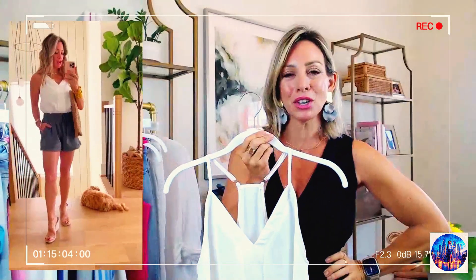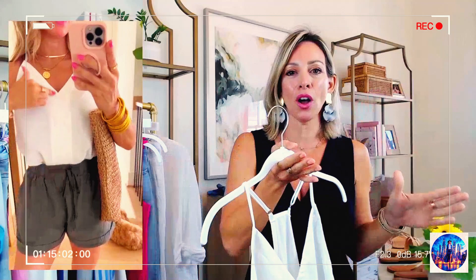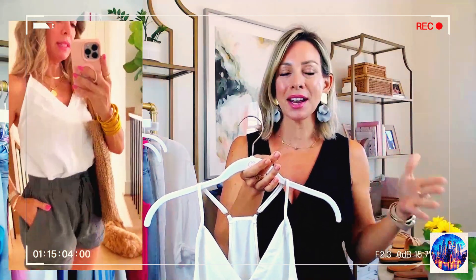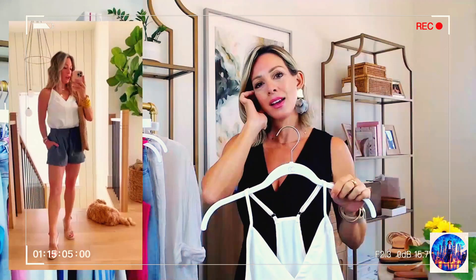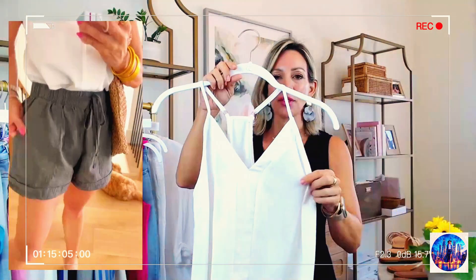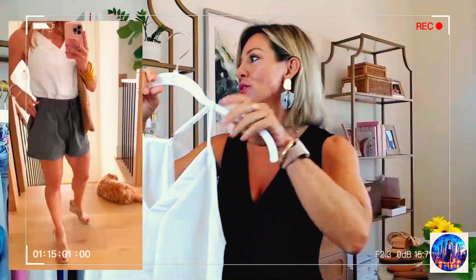Before we continue, I just want to let you guys know I've found a YouTube channel that is taking all of my Amazon live streams and putting it on their YouTube like it's their content. I've asked this person to take it down and they haven't. So if you see something like that, please know that is not me and you can report it. Anyway, first thing is this camisole — very versatile, will come in really handy for spring and summer.